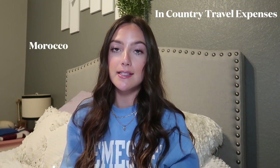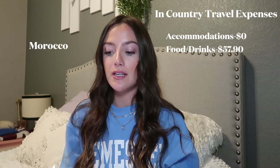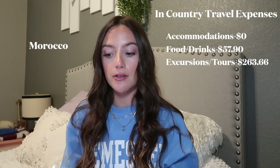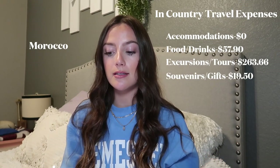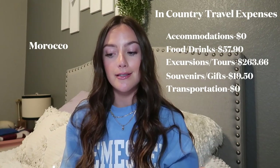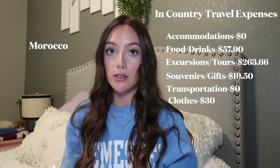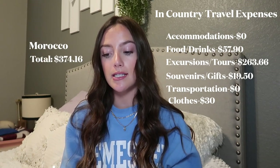Morocco: I can't give an exact accommodation number because I booked an all-inclusive tour that included hotels. Food and drinks: $57.90. Tours and excursions: $263.66. Souvenirs and gifts: $19.50. Transportation: $0 — included in the tour. Clothes: $30. Total for Morocco: $374.16.